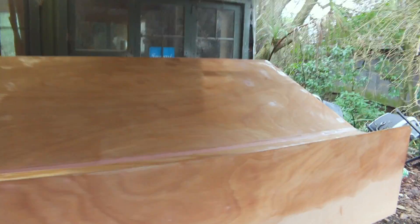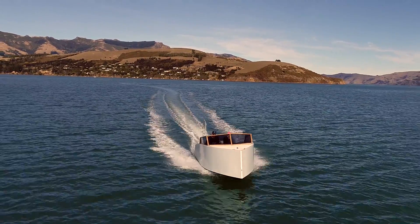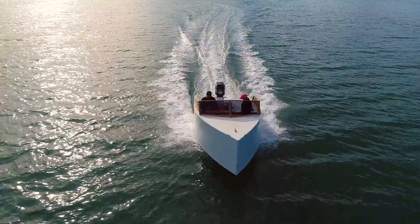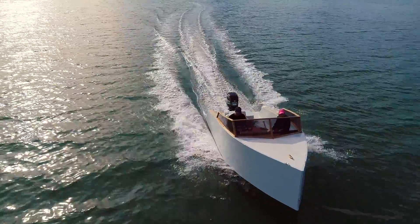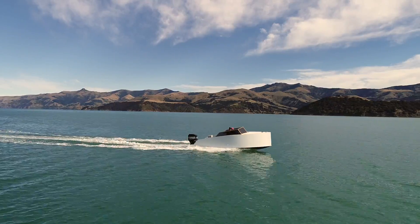G'day guys, here we are on boat 2 and today's a big day — it's moving day. But before we get into this, I'll tell you about the first boat. So last year, around the end of lockdown, I decided to build a boat with no design plans, but I was pretty keen to have one so I just got into it. Here she is, she's 6.8 metres long.